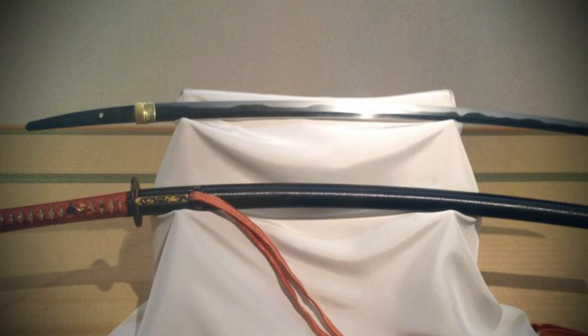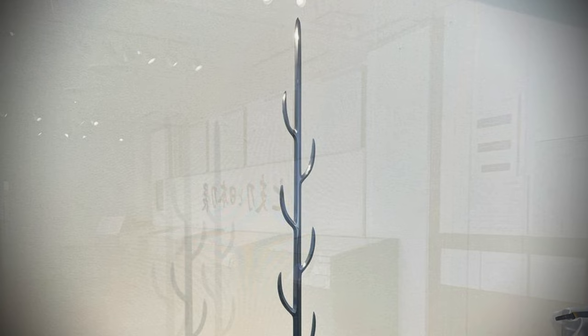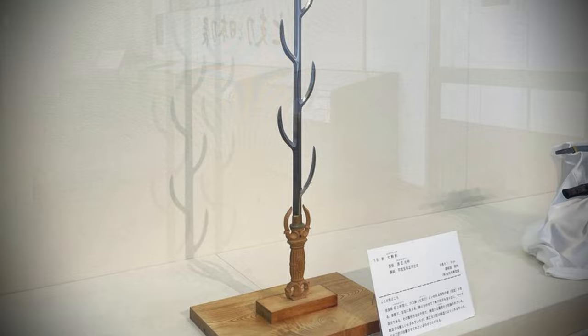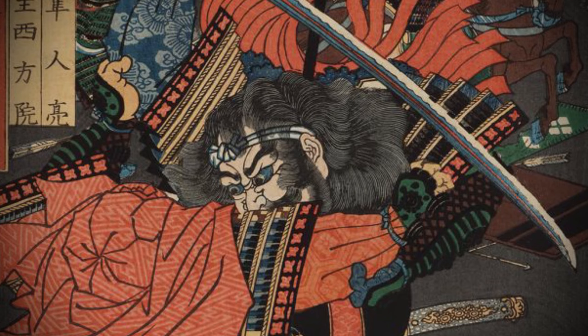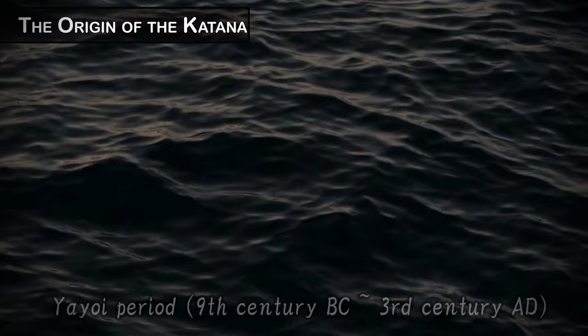The katana is known globally as a symbol of Japanese history and as an emblem of Bushido, the samurai way. Today, swords are also recognized as works of art. The katana we are familiar with today has gone through various stages of evolution from the ancient swords. In this video, we will explore the history of the sword from its appearance in ancient Japan through its evolution to the katana and its journey through the Sengoku period to the present day.